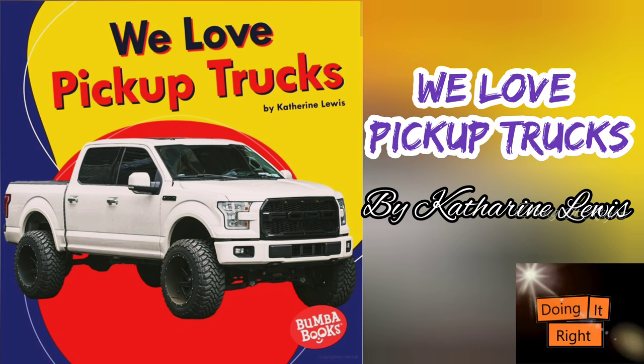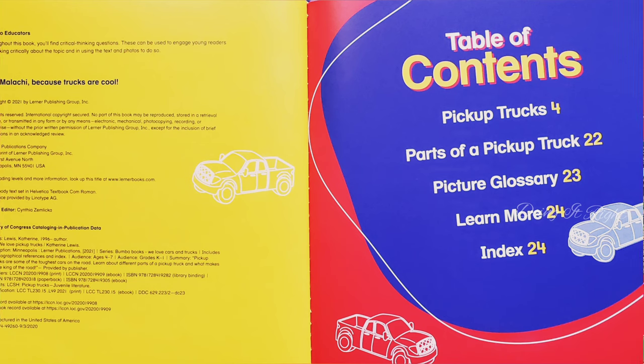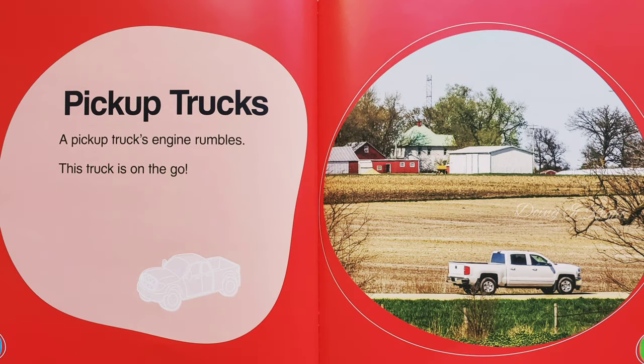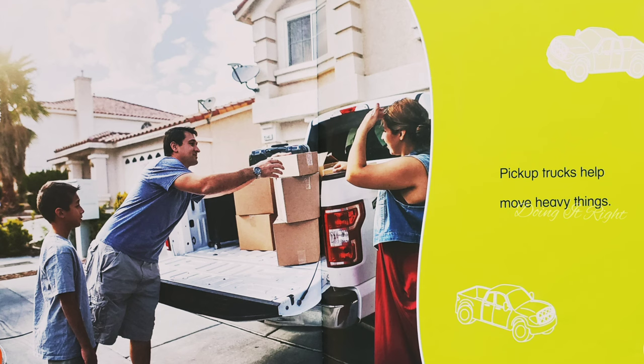We Love Pickup Trucks by Katherine Lewis. A pickup truck's engine rumbles. The truck is on the go. Pickup trucks help move heavy things.